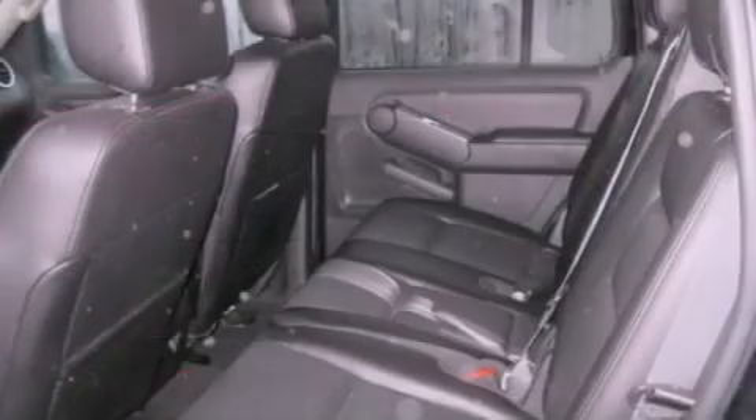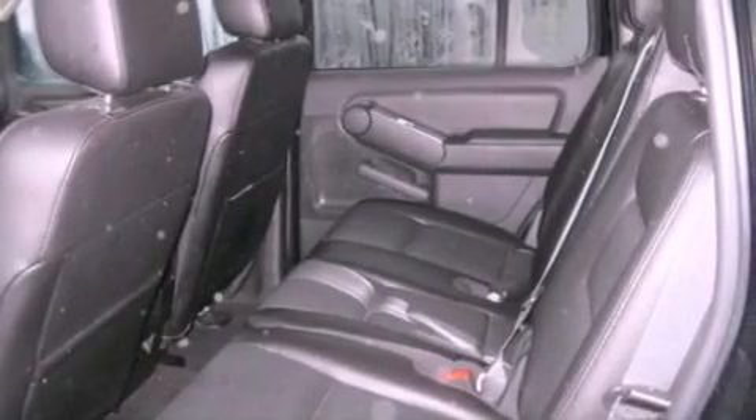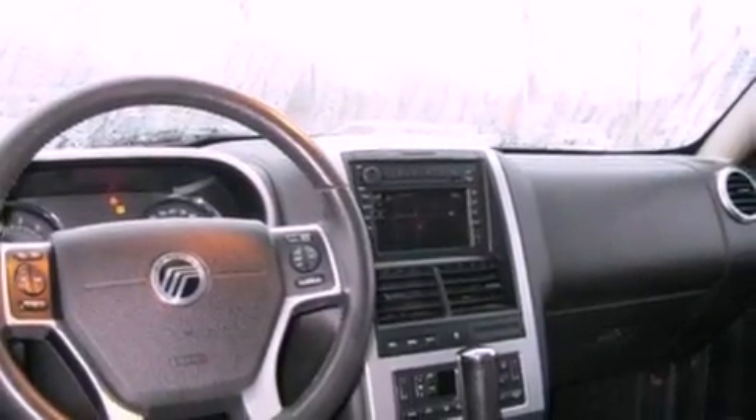Its top features include traction control and stability control systems, an audiophile stereo system, big 18-inch wheels, roof rails, and a tire pressure monitoring system.